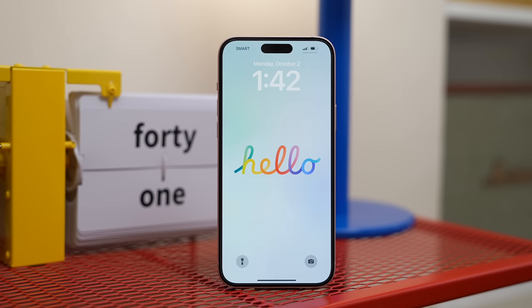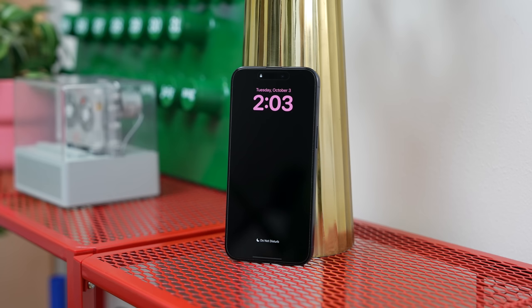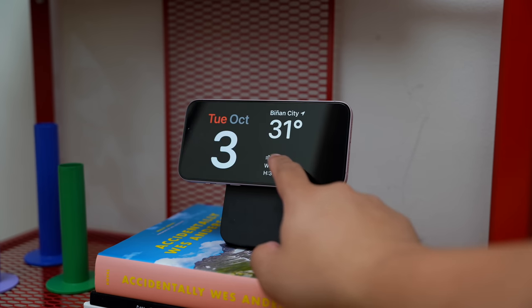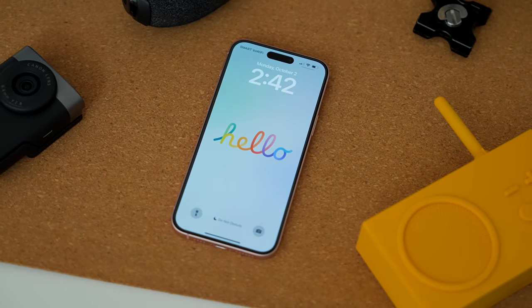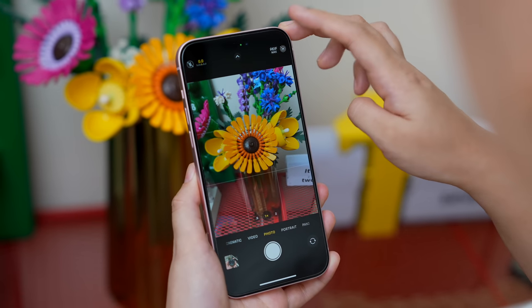Another missing feature is the Always-On Display — personally I don't miss it too much, but it is something to consider. For those curious about StandBy mode, it does work without the Always-On, but it's somewhat pointless since you need to tap the display to bring it up. On the brightness side, it now goes up to 2,000 nits, which made a real difference when I was in Hong Kong taking sample shots — icons, text, and subjects were still very visible even under direct sunlight.